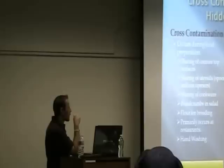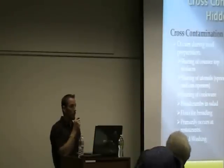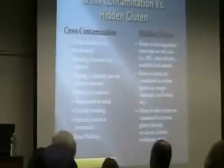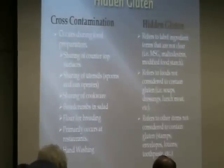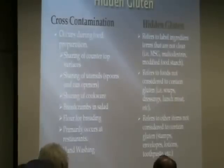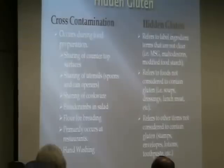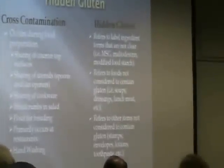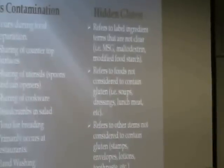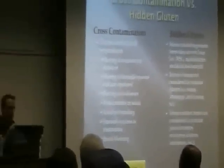Flour used for breading chicken, chicken fried steak, etc. — if it's tossed around, it can float into the air and land wherever, including your plate. Cross-contamination primarily occurs at restaurants. You can also get issues with hand washing — if a baker is breading chicken and then goes to prepare a gluten-free dish, washes their hands sort of half-heartedly, and wipes off on the same towel everyone uses, that's another area for cross-contamination. Eating out is not really the best move. Some restaurants say they go the extra mile, but that's something you'll have to judge for yourself.